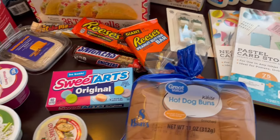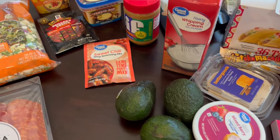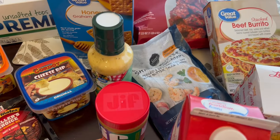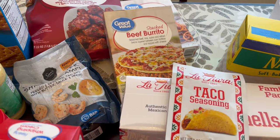So this is everything that I picked up on my Walmart haul. I hope you all enjoyed it. If you did, please make sure to give us a thumbs up, and if you haven't subscribed to our channel we'd certainly love to have you. Thanks so much for watching and we'll see you all next time.